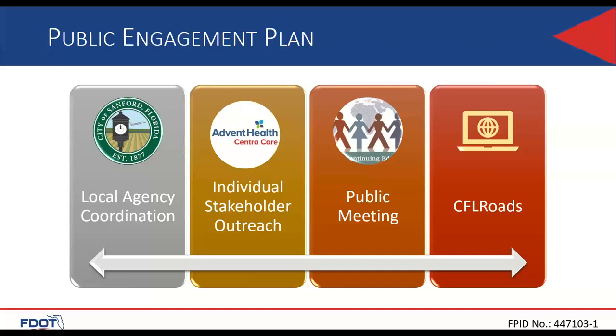We do anticipate a public meeting. CFO Roads will be updating that throughout the life of the project to let the public stay aware of what's going on. As you can see on the slide, we have Advent Health Center Care, two churches, and a variety of businesses beyond that. So public engagement will be a significant aspect of the project.